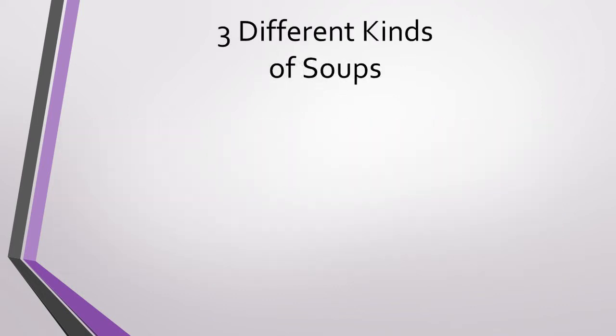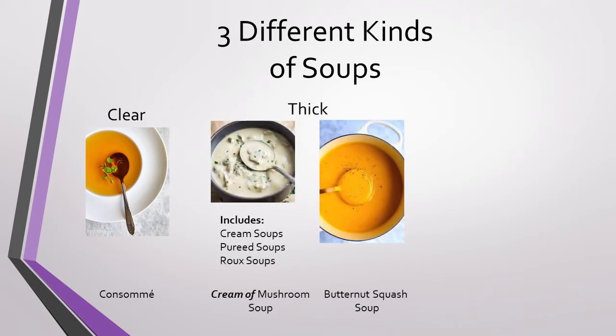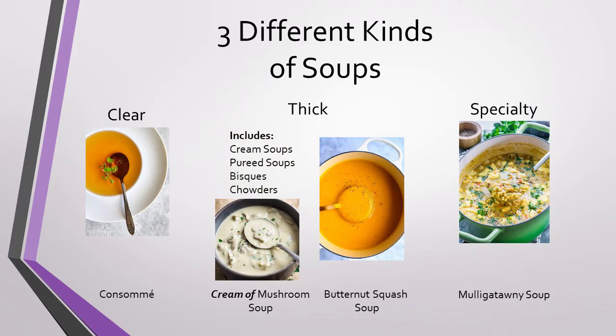There are three main types of soups: clear, such as consommé; thick, such as cream of mushroom or butternut squash soups; and specialty, such as mulligatawny soup. Most soups will fit into one of these categories, but can sometimes be found in two. Let's dive in.